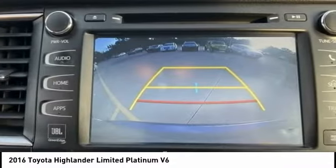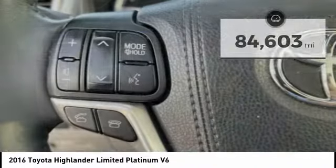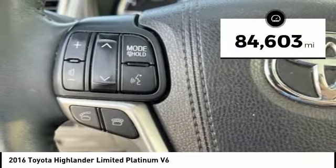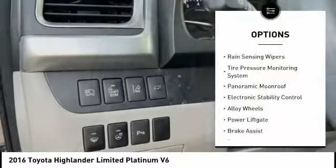A 2010 top safety pick, the Highlander is where substance meets style. This vehicle has less than 85,000 miles. Here are some of this vehicle's great options: rain sensing wipers,